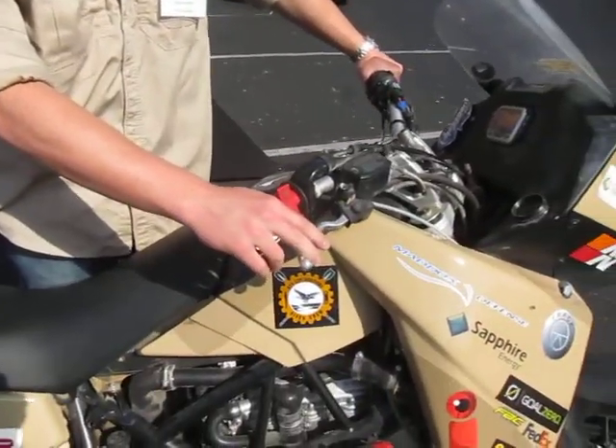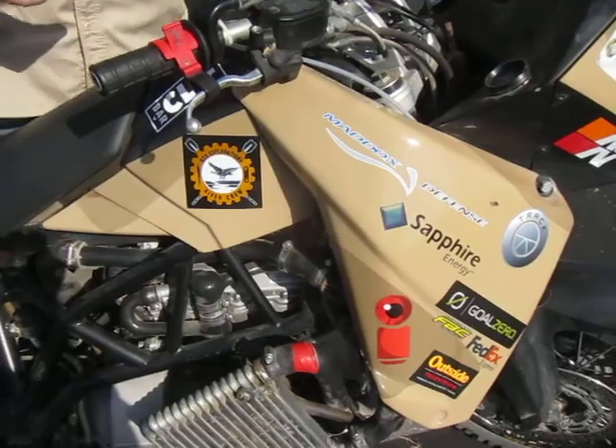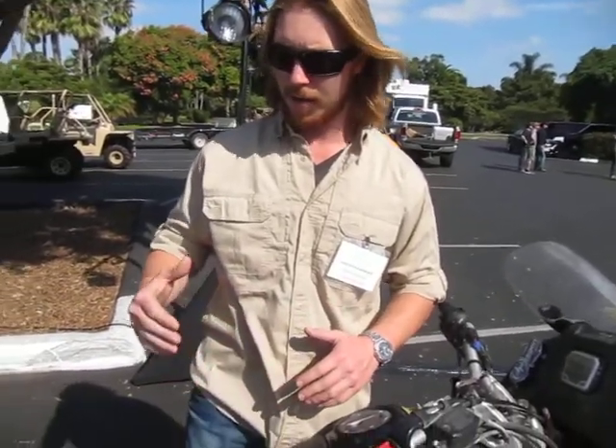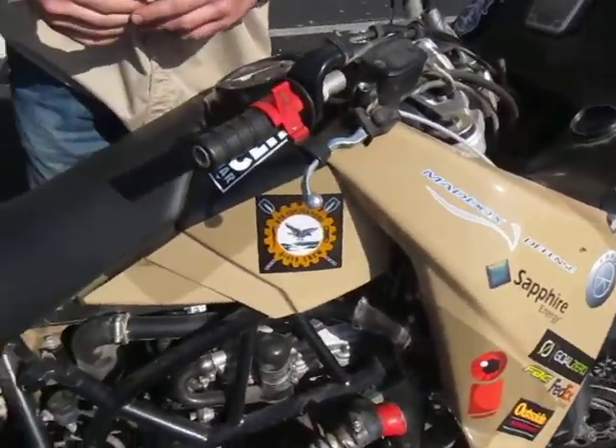This vehicle uses an inline 3-cylinder turbocharged diesel motor made by Mercedes-Benz. It has great range capabilities. The bike gets almost 100 miles a gallon on the street, 50 to 60 miles a gallon off-road. So you're doubling or even tripling in some cases the range of this bike compared to other motorcycles, and because it has a diesel motor, you don't have to worry about having a separate fuel in terms of gasoline.